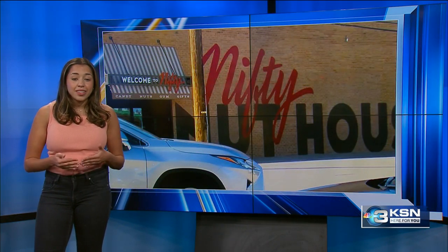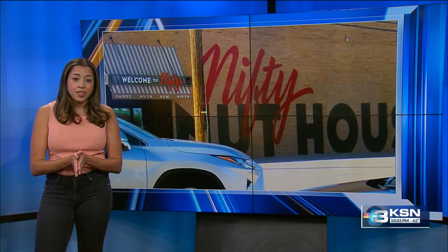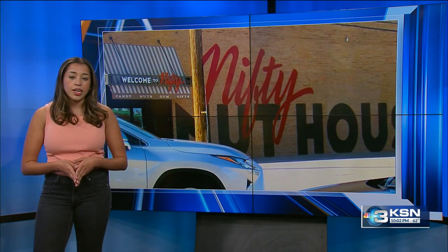Nifty Nut House owner Steve Johns says since buying the property in 2018, he's made it clear to property managers he planned to knock down the apartment building eventually. Sims says she wasn't given enough advance notice of the demolition. Reporting for you, Zena Tahir, KSN News 3.